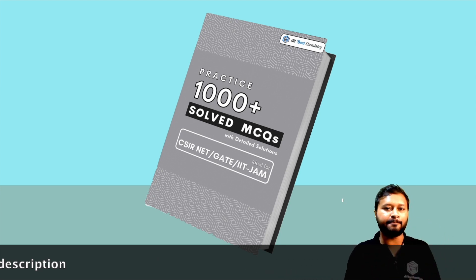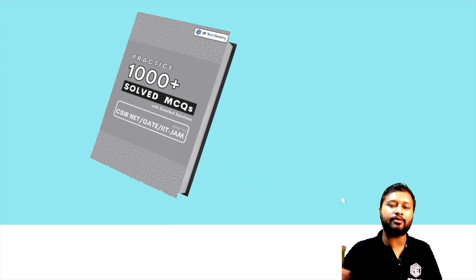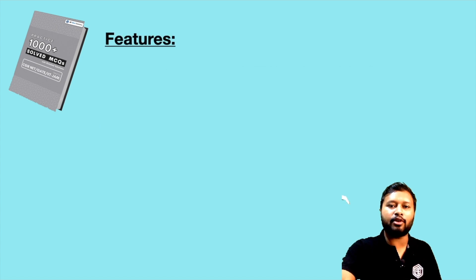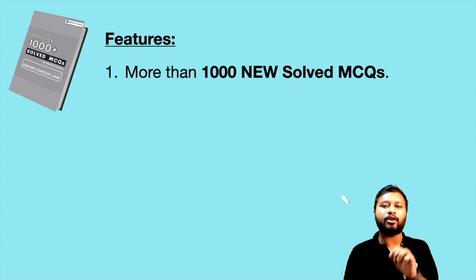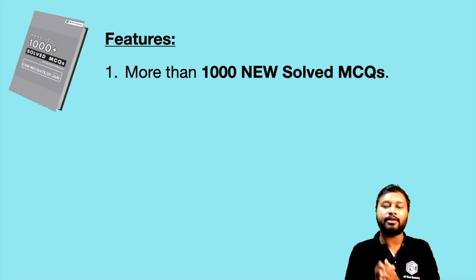The title is '1000 Plus MCQs' and these are solved MCQs. Now let's discuss the benefits and features. The first feature is that you will be getting 1000 plus — meaning more than 1000 — new and solved MCQs. These are not previous years' questions.